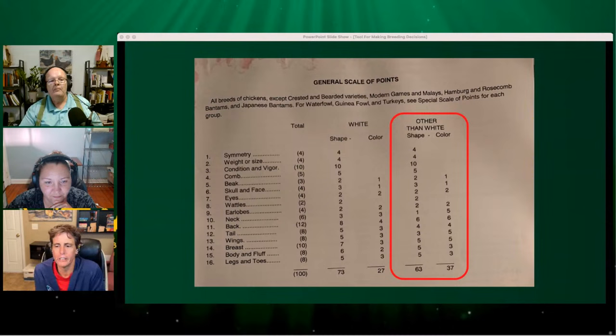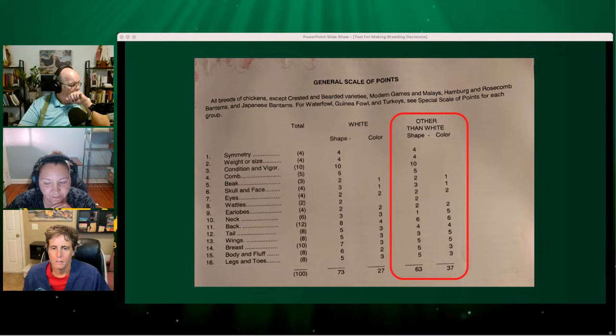In the introductory section of the standard it says there's a separate scale for waterfowl, guinea, and turkeys — they don't all share the same one. So you've got to look at the correct scale of points for each group. Folks are probably getting ready to pop their hands up — we do have one question about exactly this.